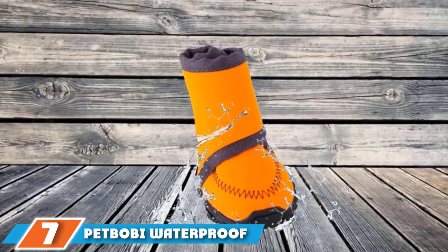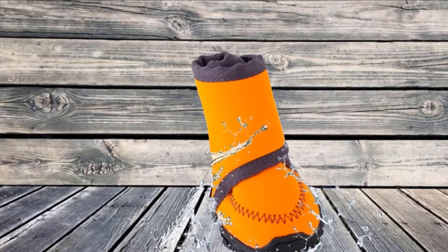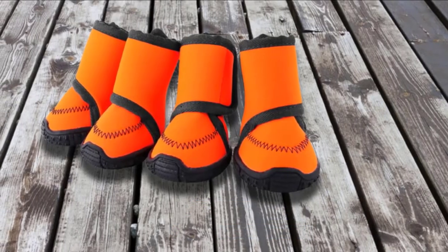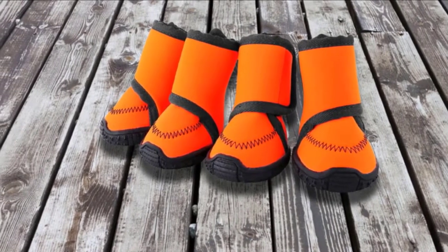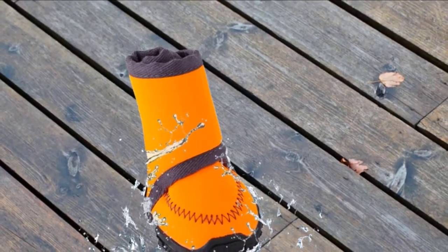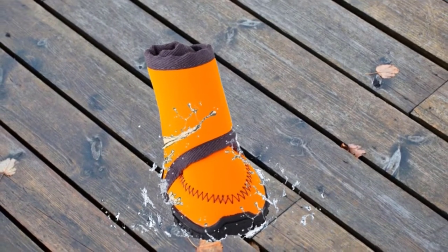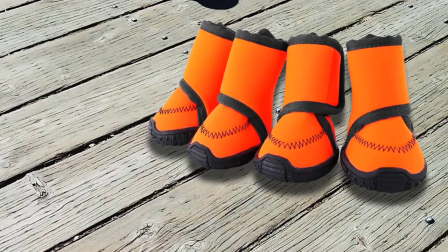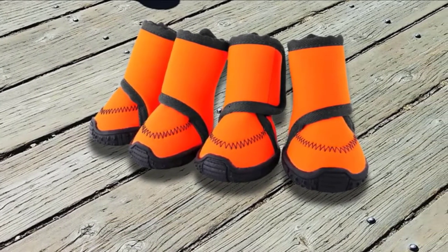Moving on to number seven, we have Pet Bow by Waterproof Dog Boots. Do you often head down to the beach or the lake with your dog? Perhaps you often go out for walks when it's raining. There are many reasons you might need waterproof boots for your dog, and most of the booties on the market don't deliver. Pet Bow, on the other hand, serves up these cost-effective options that deliver in fine style. Of the five sizes available, these small boots are intended for dogs from 15 to 22 pounds. Finished in an eye-catching neon orange, your dog will stay visible even in gloomy conditions. You can slip these booties on or remove them with very little hassle — the opening at the ankle is designed for seamless access.